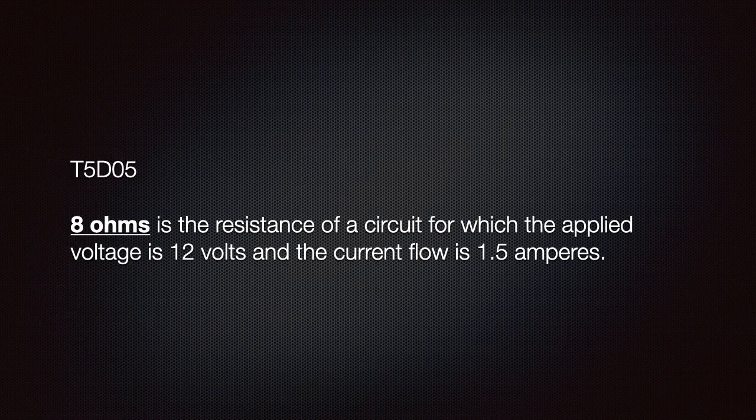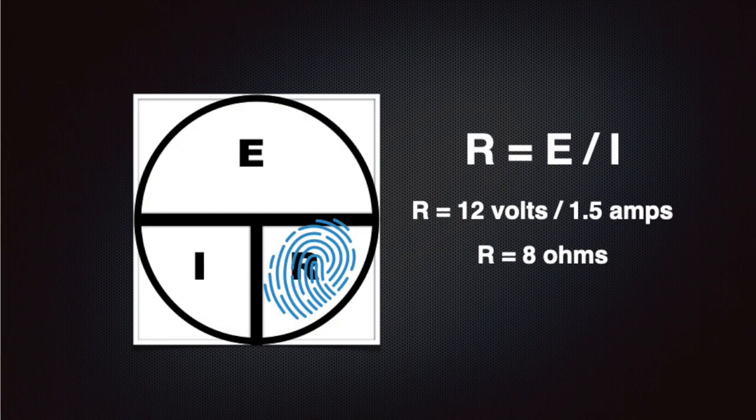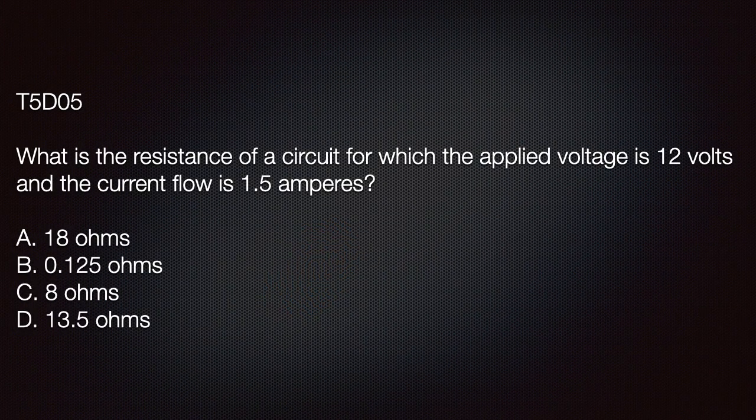We should know that 8 ohms is the resistance of a circuit for which the applied voltage is 12 volts and the current flow is 1.5 amperes. We solve this problem using our aid: we divide 12 volts by 1.5 amps and we get 8 ohms. The related exam question asks for the resistance of that circuit, and we know from our calculation that the answer must be C: 8 ohms.